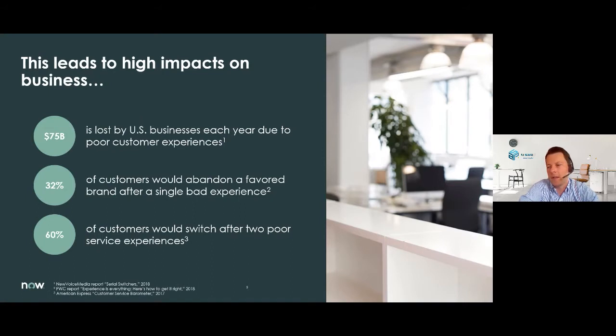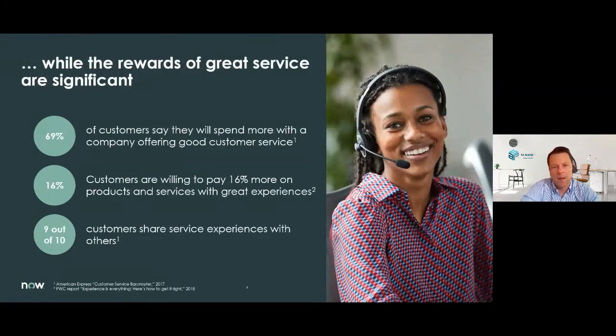Let me share some numbers with you. You see here percentages of customers who are willing to abandon a product after one bad experience — this even goes up to 60% after two bad service experiences. But luckily this also works in the other direction: 69% of customers say that they will spend more with a company offering good customer service. Customers are even willing to pay 16% more on products and services with great experiences, and nine out of ten customers share their service experience with others.